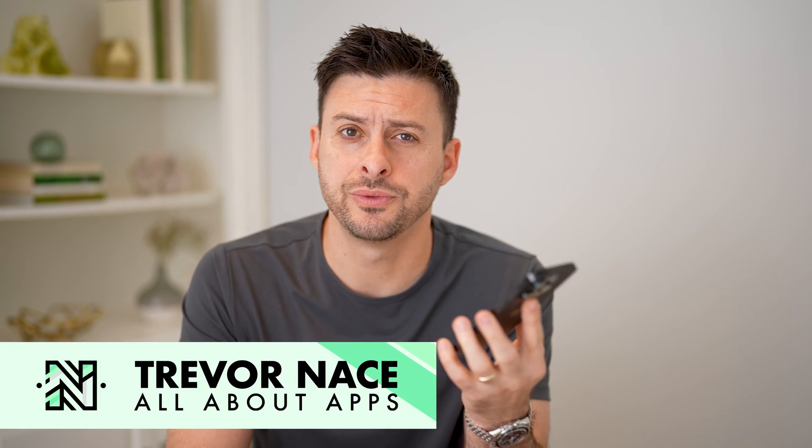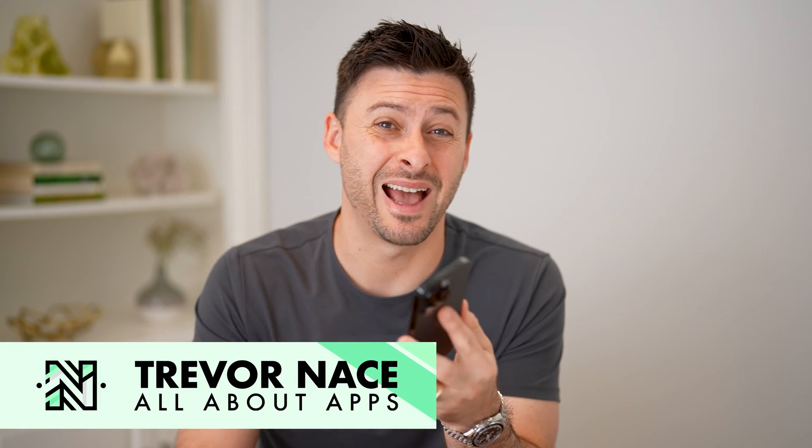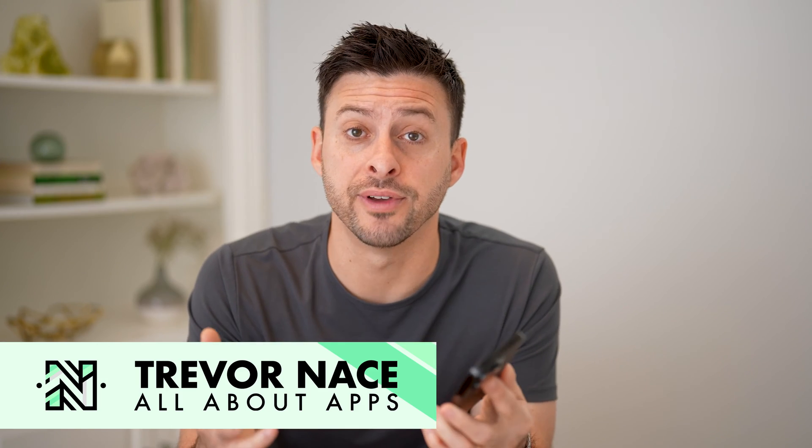Hey guys, Trevor here, and in this video I'm going to show you how to check the last password change on Facebook. It's pretty quick and easy, so let's jump right in.